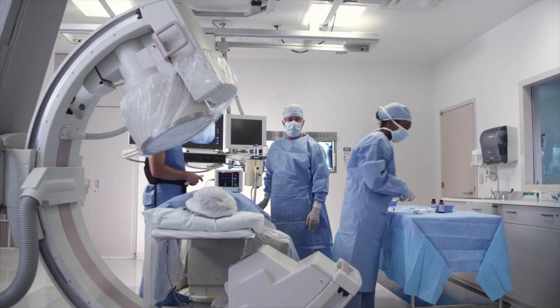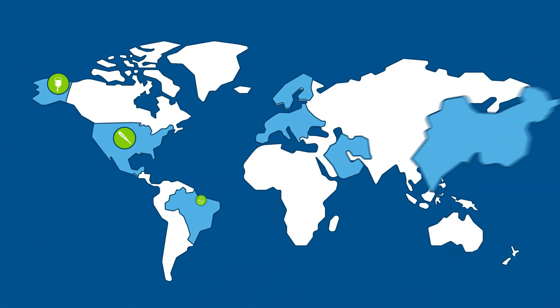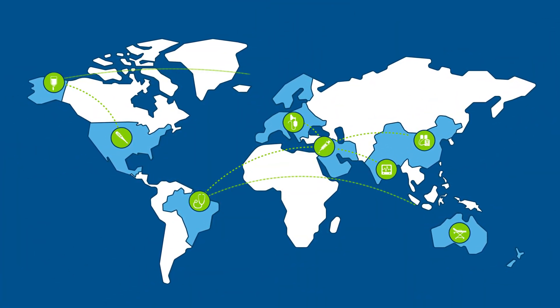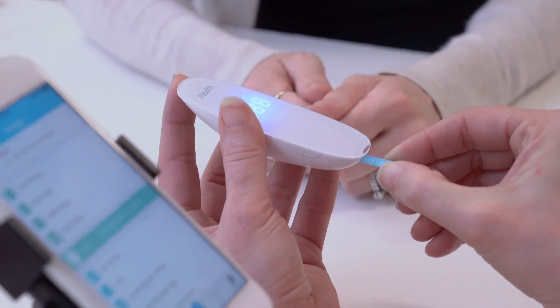For medical device and IVD companies, every new market that you access presents a different regulatory puzzle. Introducing a new product, managing existing products, and expanding into new countries presents rigorous challenges to lifecycle management. Your company needs expert support to succeed globally.